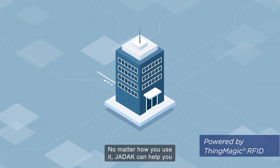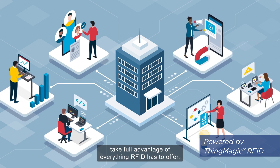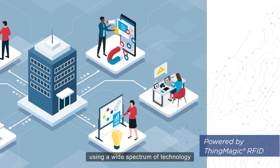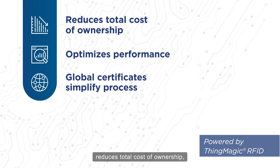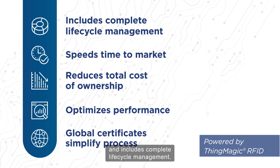No matter how you use it, JDAC can help you take full advantage of everything RFID has to offer. Our engineers become an extension of your team, using a wide spectrum of technology to create a custom solution that optimizes performance, reduces total cost of ownership, speeds time to market, and includes complete lifecycle management.